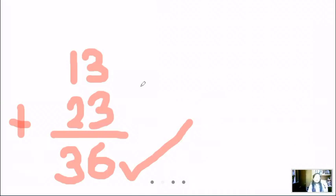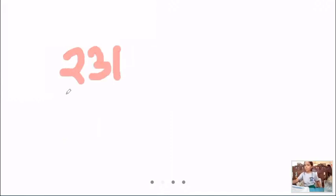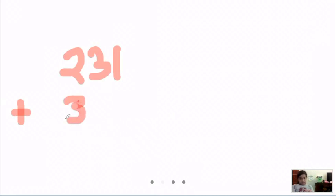So number 4 on the bucket, we have 231. And what is the next number on the second bucket? Okay, that is 342.